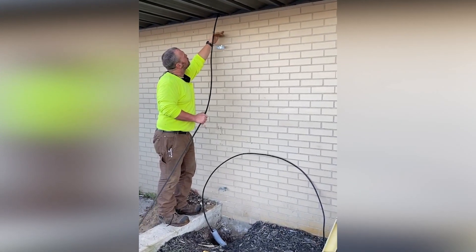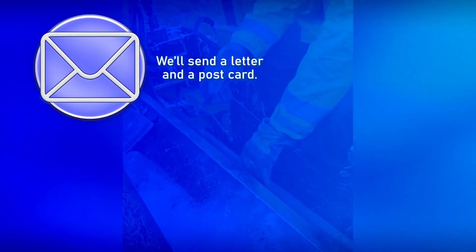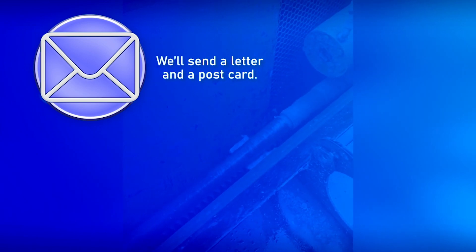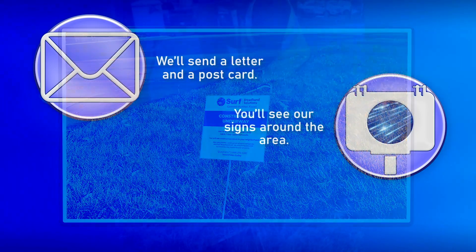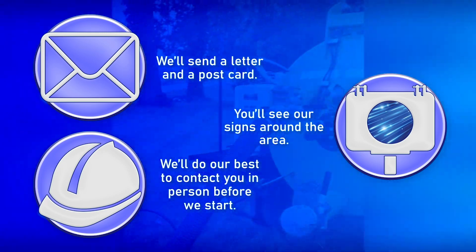You're probably wondering what to expect as construction approaches your area. First, you'll get a letter, then a postcard, letting you know construction is on the way. You'll also notice large signs at the entrance of your neighborhood and a smaller sign closer to your mailbox. Whenever possible, a Surf Broadband crew member will attempt to contact residents personally when construction is about to begin.